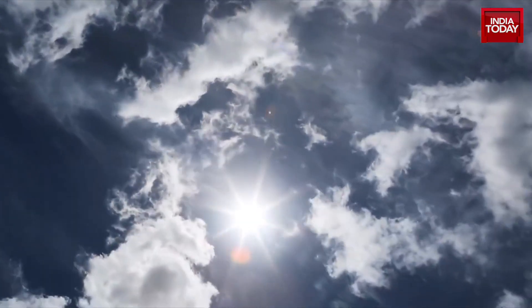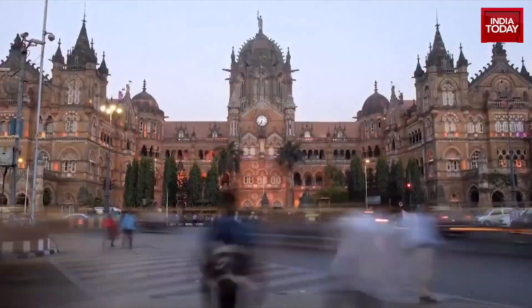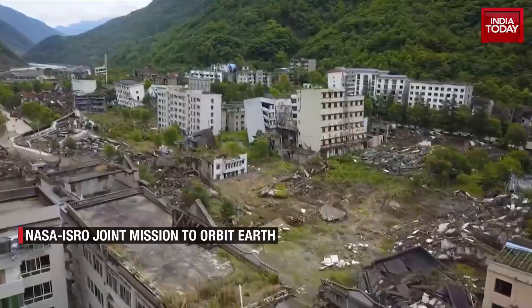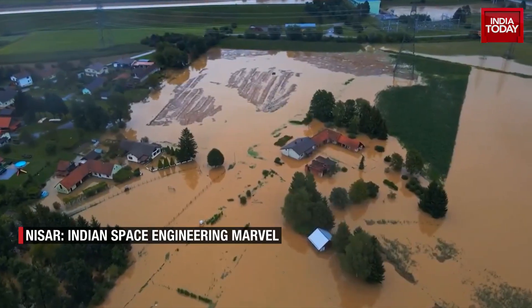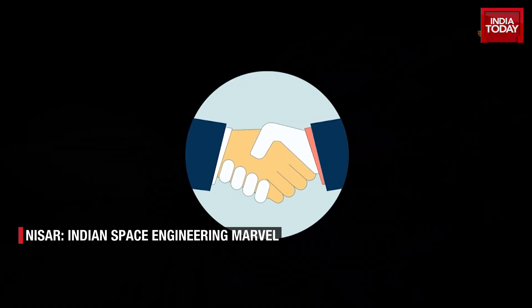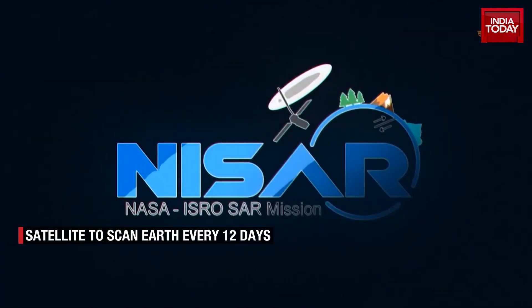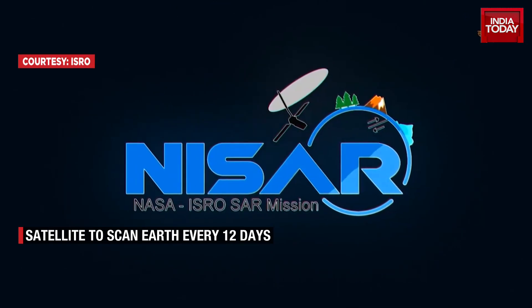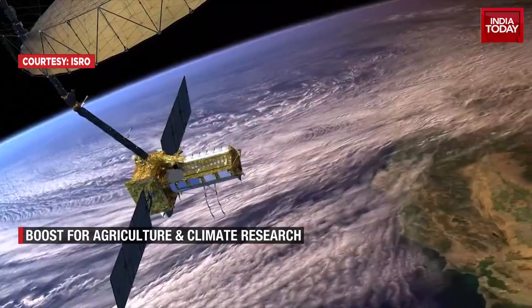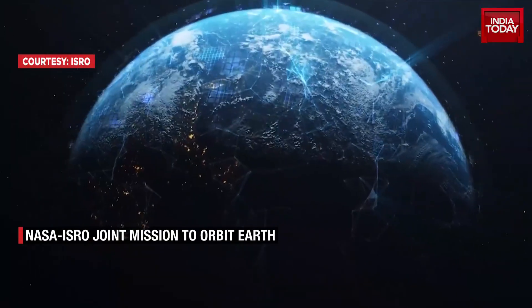In an era where climate change dominates global discourse, humanity faces increasing vulnerability to natural disasters. To address these mounting challenges, NASA and ISRO have joined forces in an extraordinary collaboration to launch the NASA-ISRO Synthetic Aperture Radar satellite.